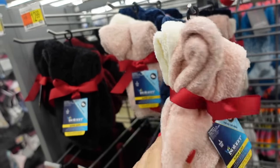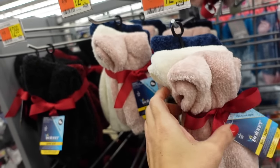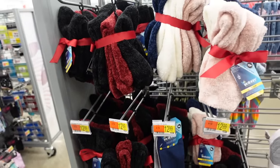I used to own a three-pack of these chenille socks — they're super soft, they have pink, ivory, and blue. There's also this set with two black and the burgundy. The three pairs are $12.99.